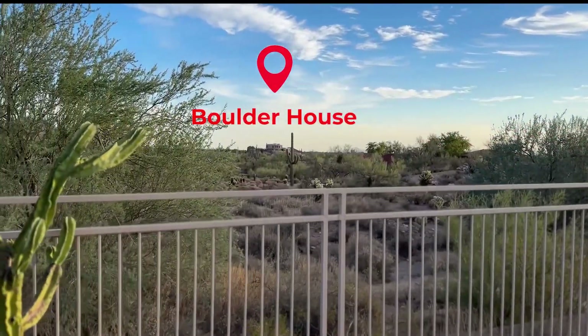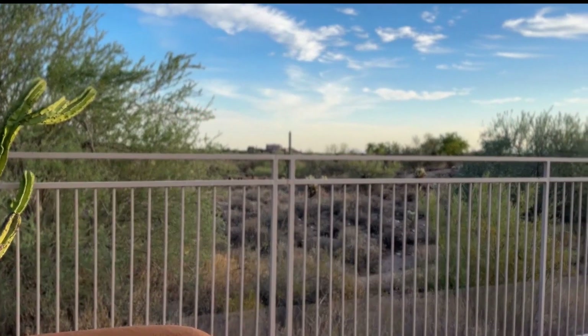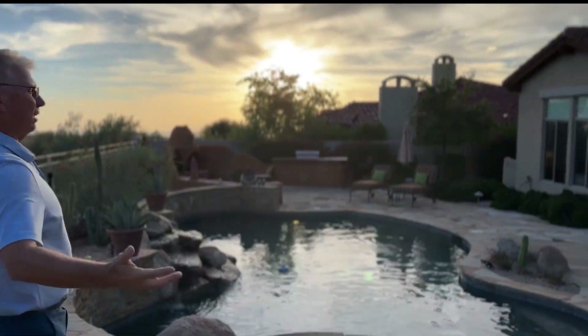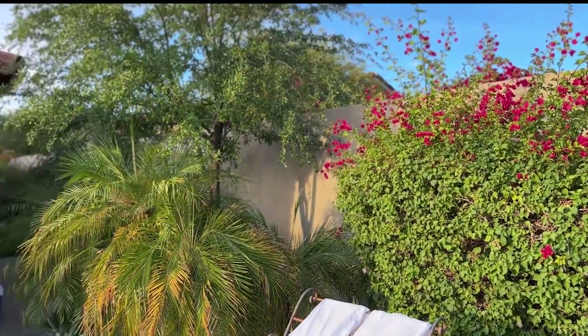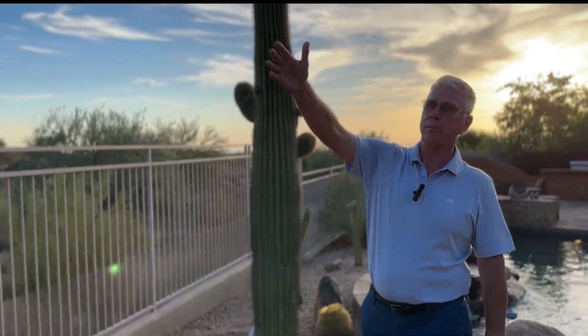The boulder house is out there on 10 acres — a really cool spot, we'll make another video about that someday. But just look at the size of this and how beautiful it is out here. Oh, and I didn't even point out — you've got a boulder-strewn mountain up here too.